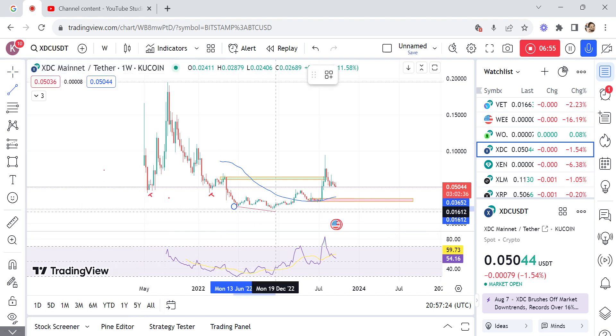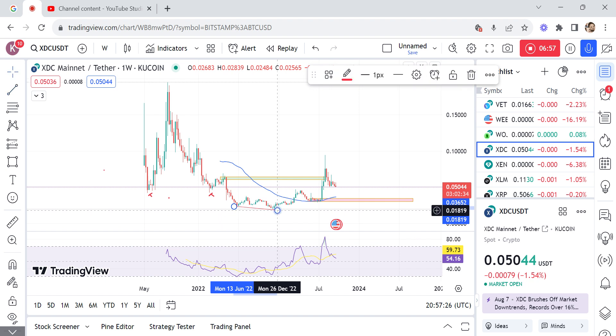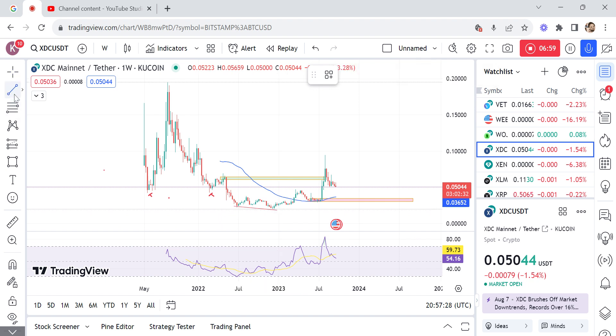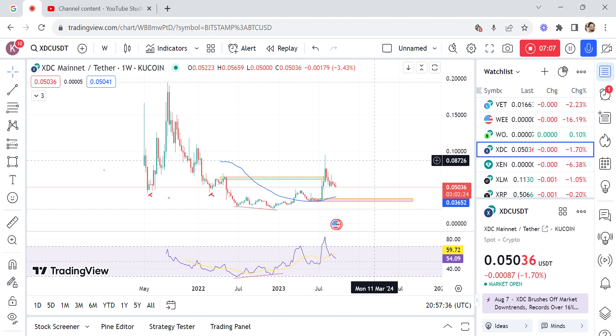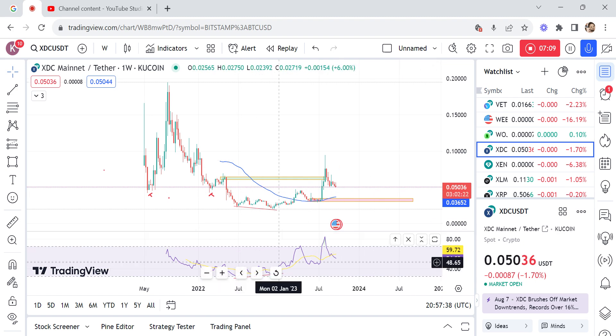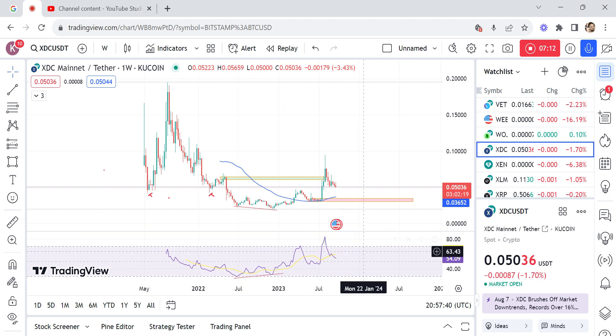There was a lower low here on price, and then on the RSI it was a higher low — the divergence is confirmed. With these confluences — the order block violation, the 50 MA retest, and the RSI divergence — I believe XTC is more bullish compared to being bearish.